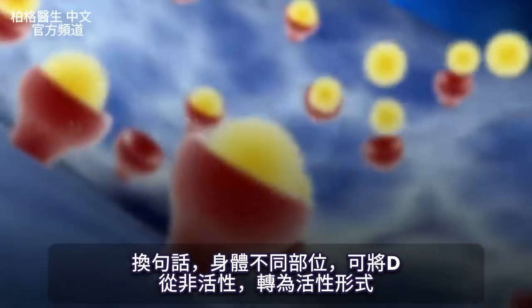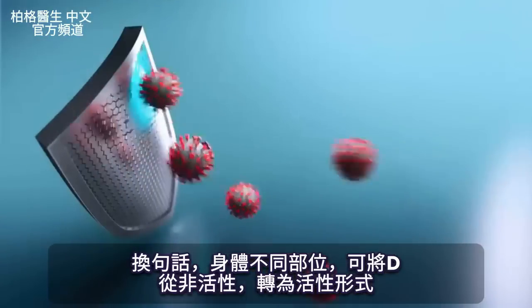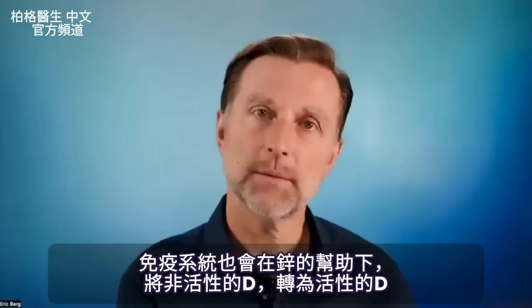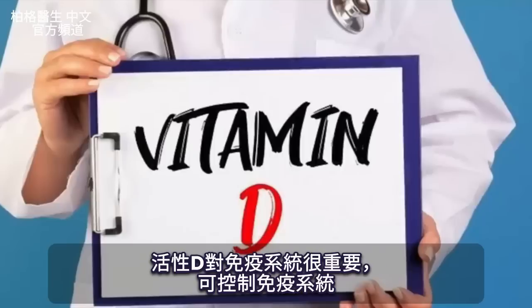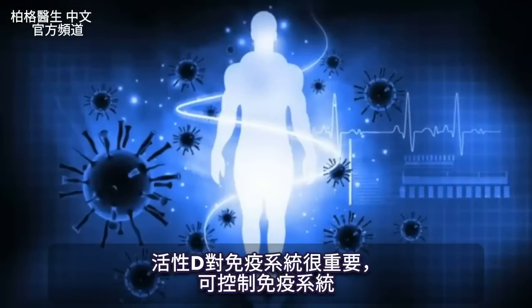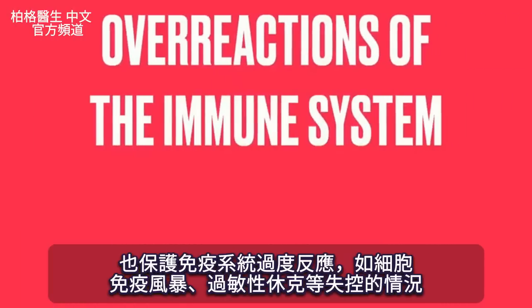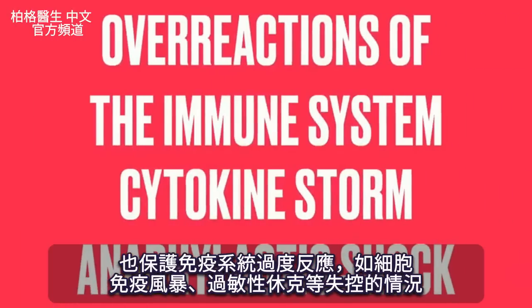There are different parts of your body that can activate vitamin D from the inactive to the active form — your immune system does it as well. It takes the inactive vitamin D and converts it into the active vitamin D with the help of zinc. That active form of vitamin D is so important: it moderates and manages the immune system, and it also protects against overreactions like a cytokine storm or anaphylactic shock.